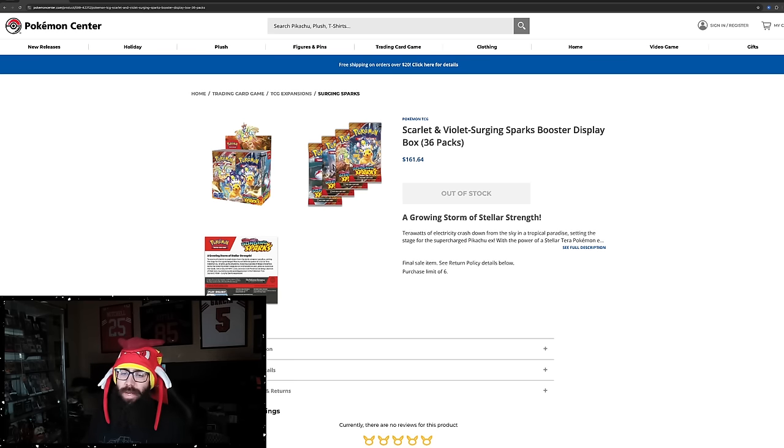Usually when a box sells out on the Pokemon Center, it takes a while because it's at MSRP, which is $161. Boxes have way surpassed that — it's not really a surprise, but just how fast it's happened has been really wild. Usually after boxes sell out on Pokemon Center, we've seen them run to the $180s, but Surging Sparks is already there. I feel like we're going to hit $200-plus sooner than we'd like.